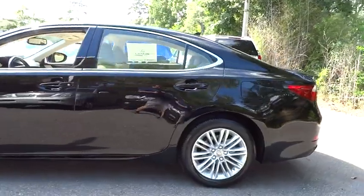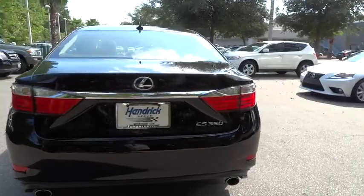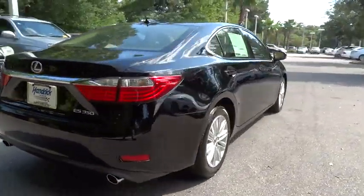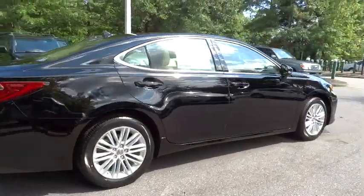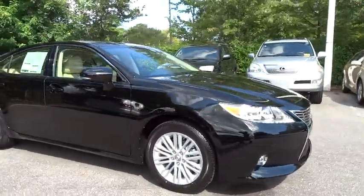A 3.5 liter V6 engine propels the ES from 0 to 60 miles per hour in 6.8 seconds. The countless standard interior features transport you to a new level of luxury and convenience, and it is priced below $45,000.